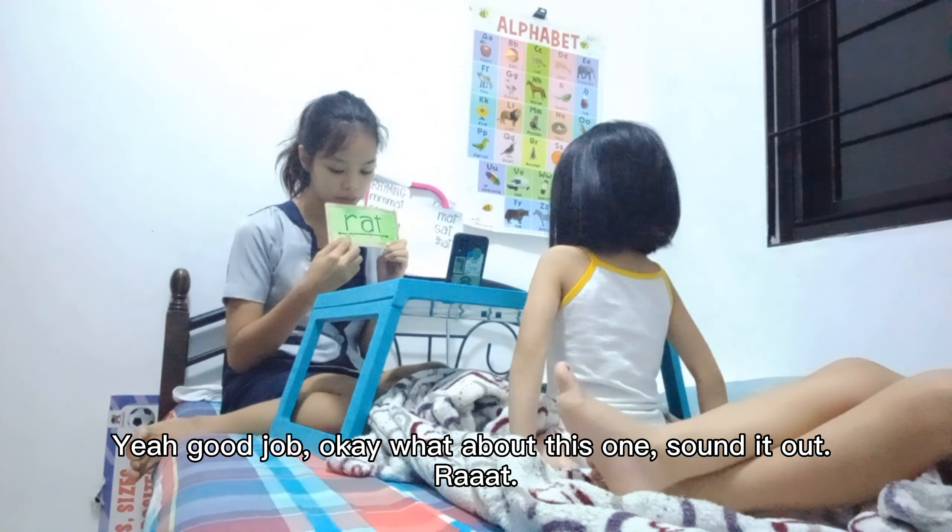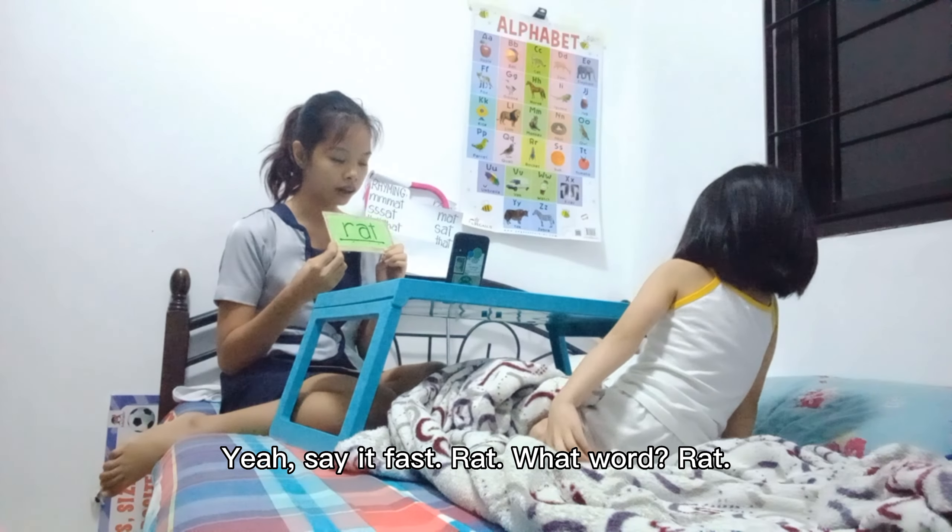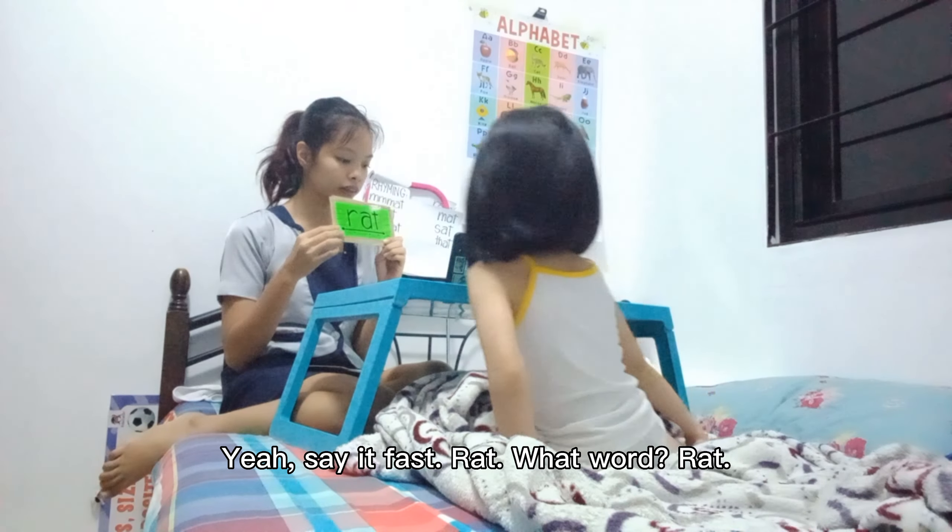Okay, how about this one? Sound it out. Yeah, say it fast. What word? Yeah, good job.